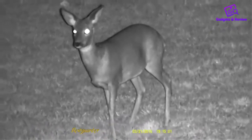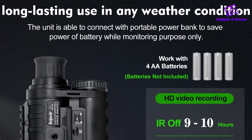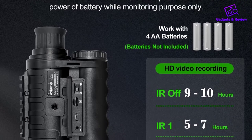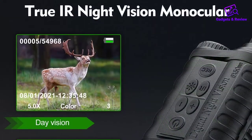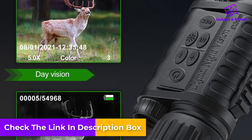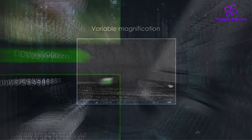Photographs can be easily snapped at various resolutions including 2592x1944, 1600x1200, and 640x480. Videos of 1280x720 and 640x480 can be recorded at a rate of 30 frames per second. This monocular also has an inbuilt IR illuminator to provide extra clear night vision. The viewing range of this monocular is 350 meters, supported with 6x magnification.